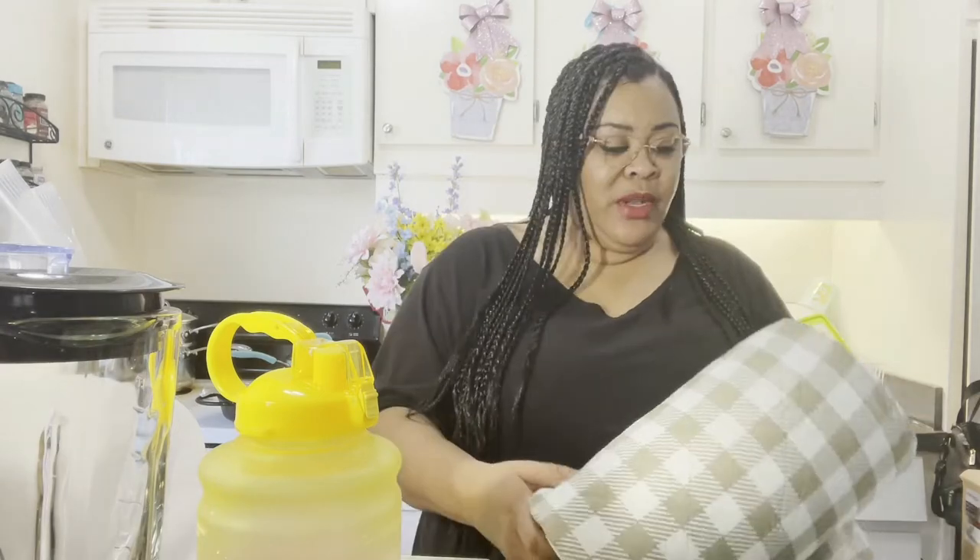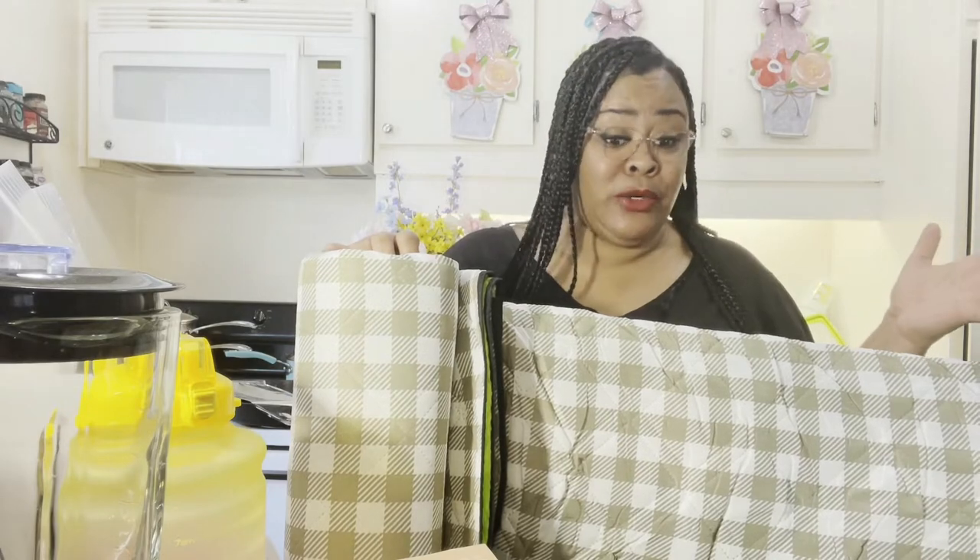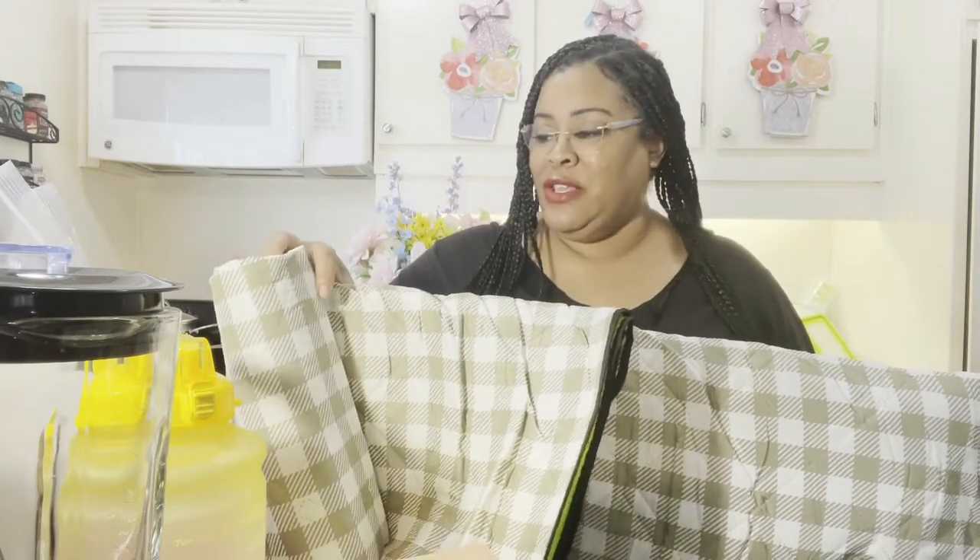Hello everyone. Welcome back to Journey with Char on this lovely Thursday. I come to you today with some exciting items I got from Amazon. Every item I'm showing in this video, I will put the link down below. I do have an affiliate with Amazon — if you click on any item you're interested in, I get a small commission, which helps my channel grow and support Journey with Char. So thank you so much.